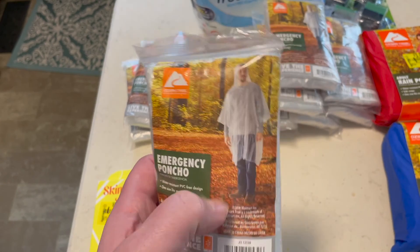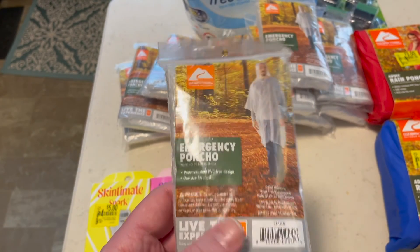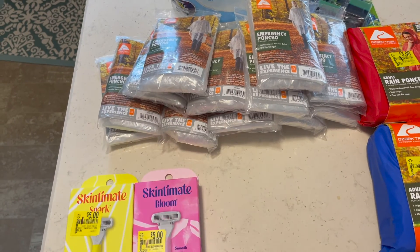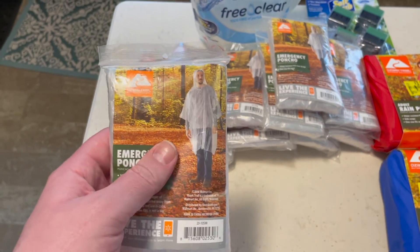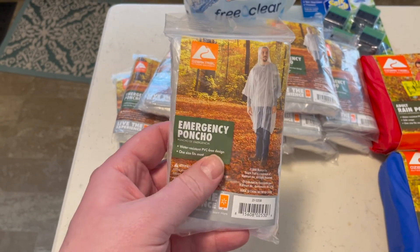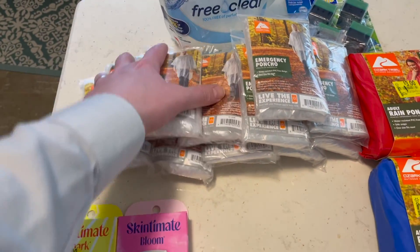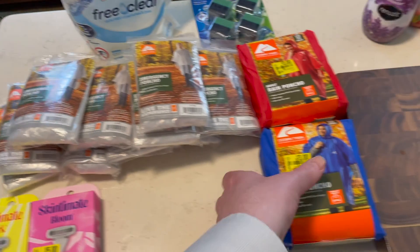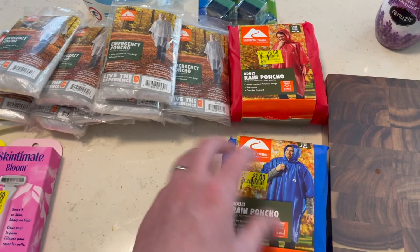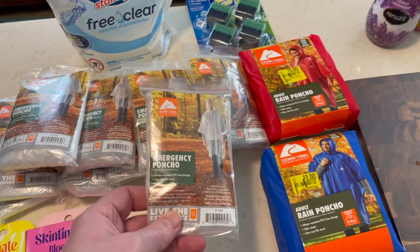These emergency ponchos — we take these with us when we go to Disney World or Disneyland in case it rains; they're easy to fit in a pocket. They had these on clearance for a quarter a piece. When we go in January there'll be six of us going — my brother, his wife, and Milo are going with us — so we picked up extra in case they needed some. They also had these reusable ponchos for three dollars, and I've always wanted to get one of those, so we got those. So we have plenty of ponchos now.